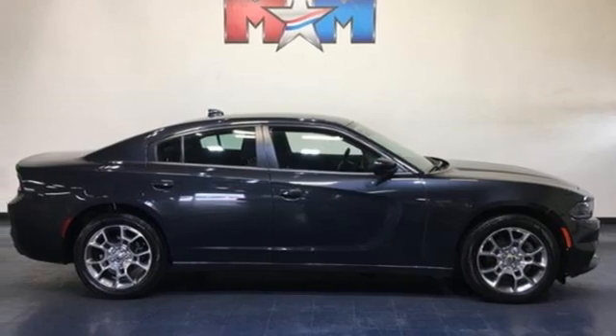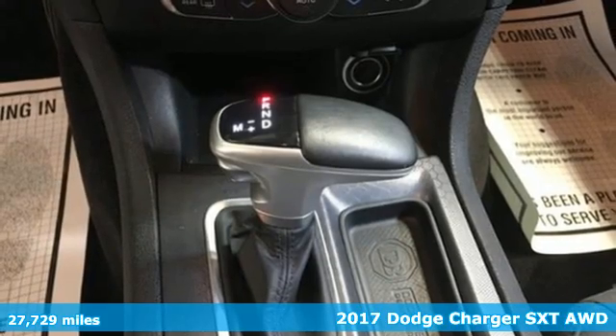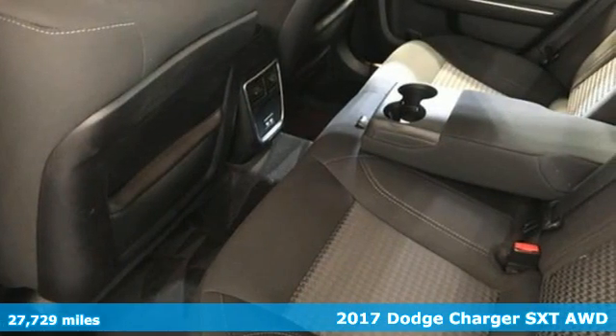Here's a 2017 Dodge Charger. It's a salute to its muscle car past while embracing today, and it comes with all the amenities you need.